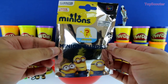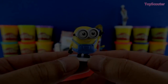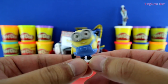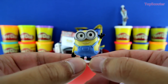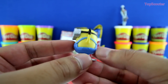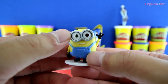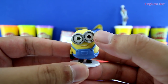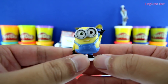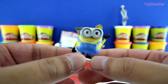It's a Minion Surprise blind bag. Let's see what we got. Whoa, we got Minion Bob! Cool. And he's waving to us. Hey, Bob. He's wearing his overalls, and of course he has his goggles on. And I don't know if you guys can see it, but his right eye is green and his left eye is brown. I did not know that. This is pretty cool. Hey, where's Kevin and Stuart at? Let's look for them.